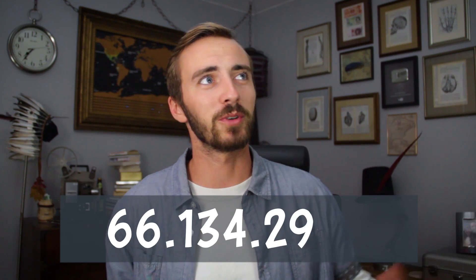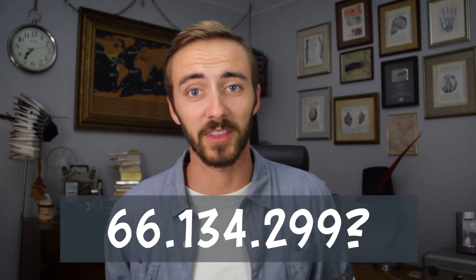Let's say createaprowebsite.com — you can remember that, it's simple. Rather than 66.134.299 — I made that up. Like, how are you supposed to buy an Apple Watch with that?